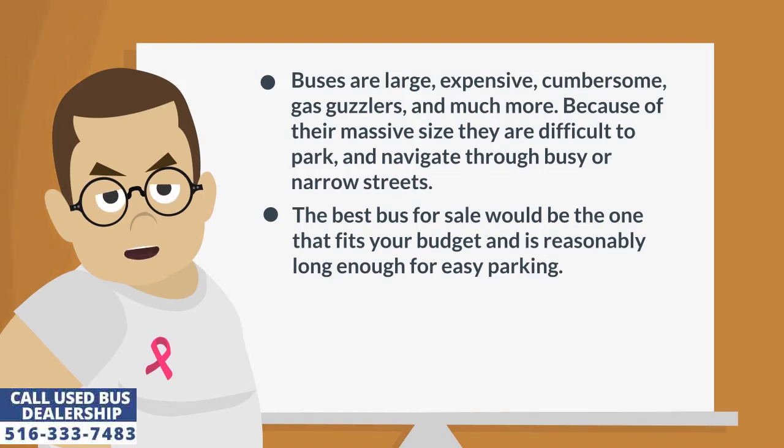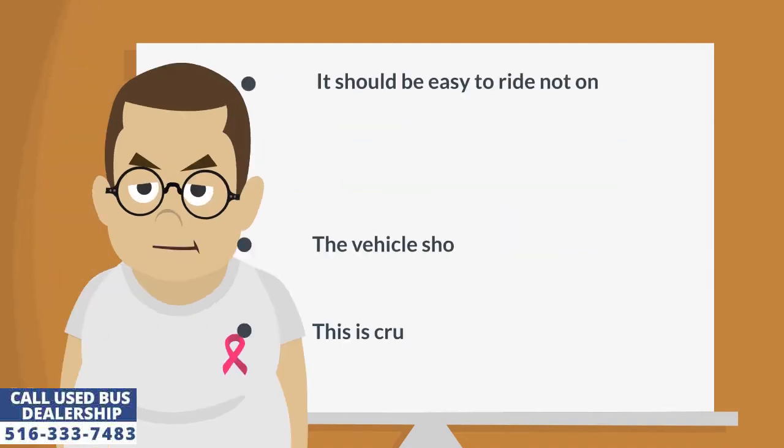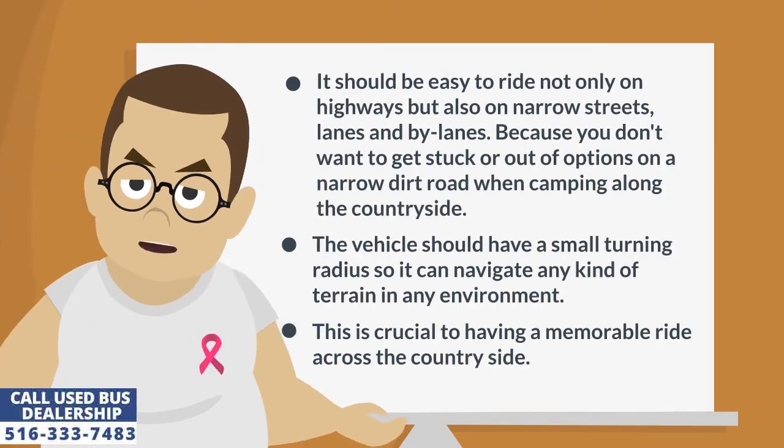The best bus for sale would be the one that fits your budget and is reasonably long enough for easy parking. It should be easy to ride not only on highways but also on narrow streets, lanes and by lanes. Because you don't want to get stuck on a narrow dirt road when camping along the countryside. The vehicle should have a small turning radius so it can navigate any kind of terrain in any environment. This is crucial to having a memorable ride across the countryside.